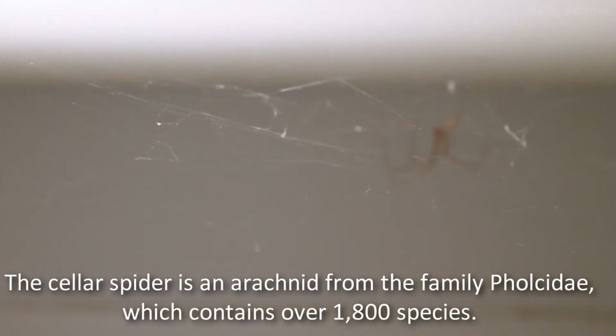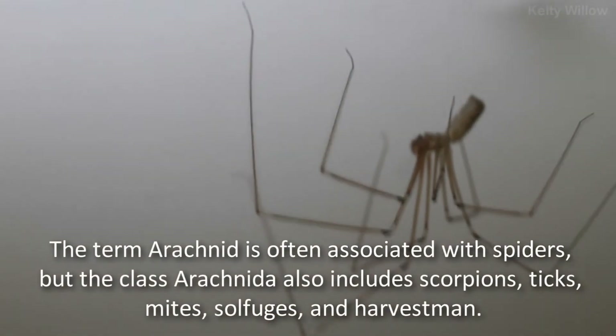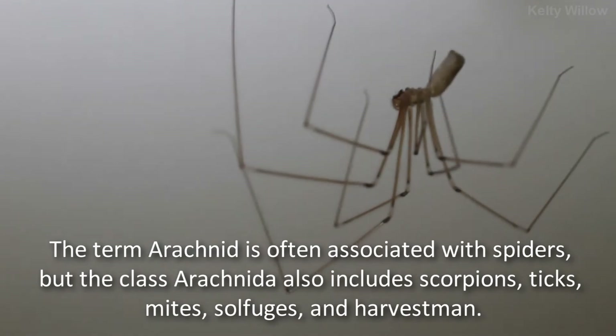The cellar spider is an arachnid from the family Pholcidae, which contains over 1,800 species. The term arachnid is often associated with spiders, but the class Arachnida also includes scorpions, ticks, mites, solifugae, and harvestmen.